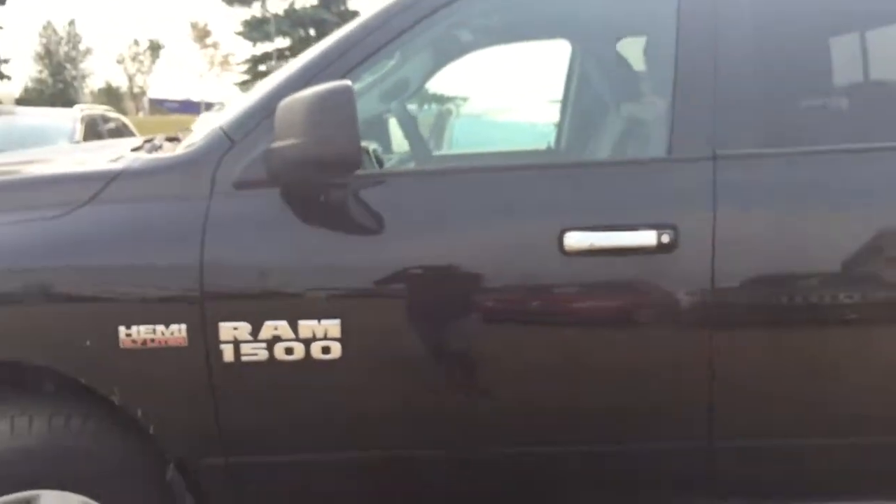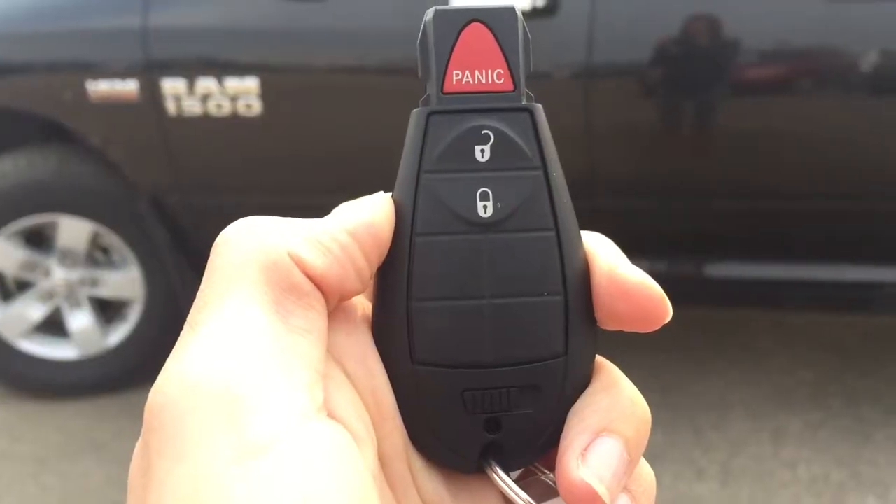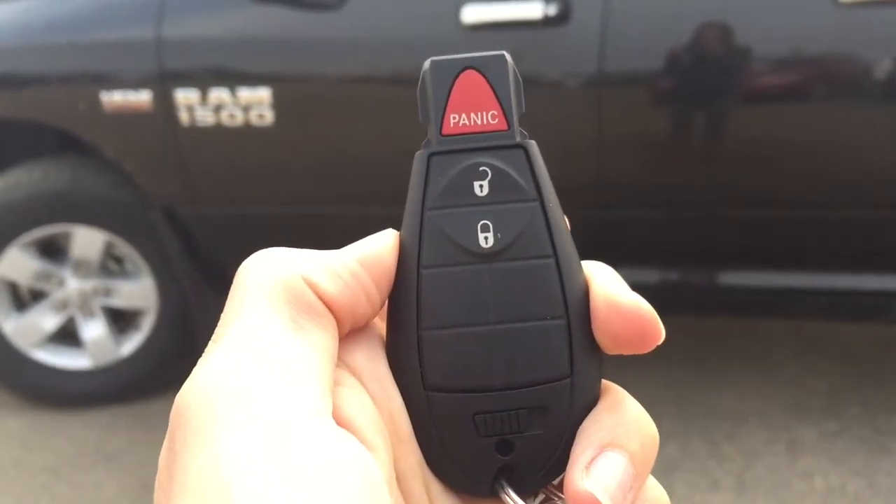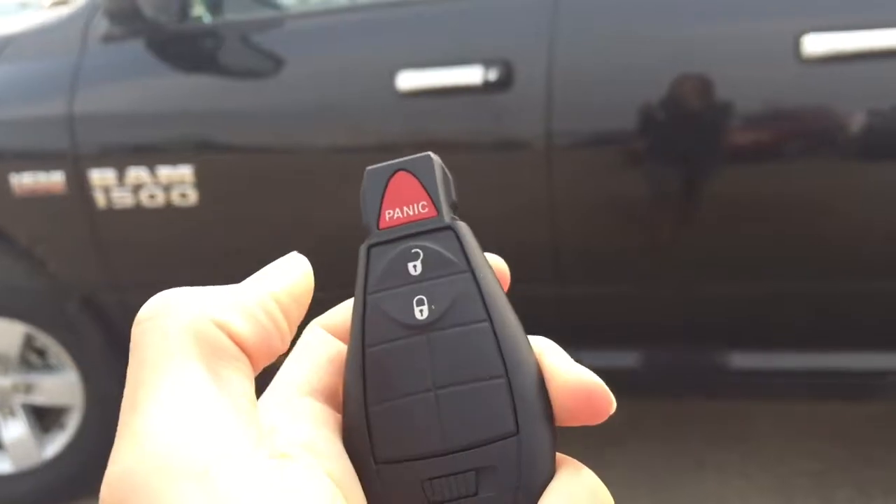I'm going to grab the keys and we'll head on inside. Helping us into this Ram 1500 we do have our keyless entry and our panic button. I won't demonstrate that for you today, however I will unlock it and we'll head on inside.